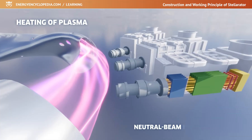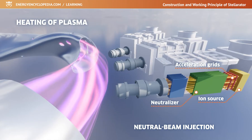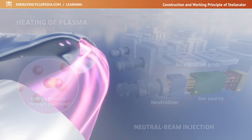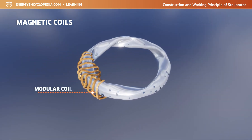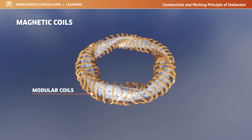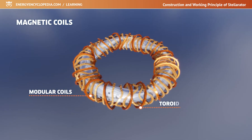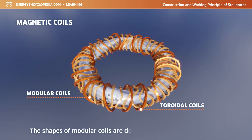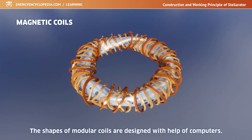Another possibility is neutral beam injection, during which accelerated neutral particles are fired into the plasma, which then transfer their energy to the plasma particles. Stellarators are characterized by helical coils wrapping around the torus, or their equivalent in the form of separate, oddly shaped modular coils. Depending on the configuration, these special coils can be combined with classic toroidal or poloidal coils. The shapes of the modular coils are designed with the help of powerful computers to achieve the best possible magnetic closure, reducing particle losses and various instabilities.